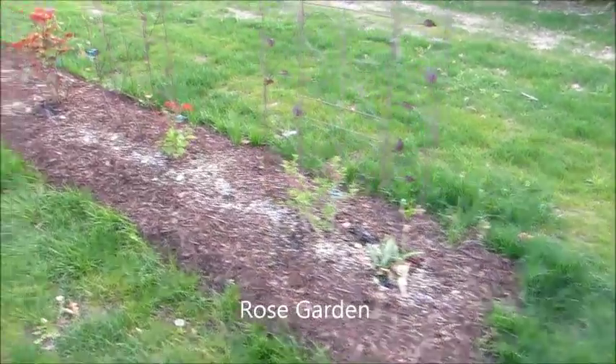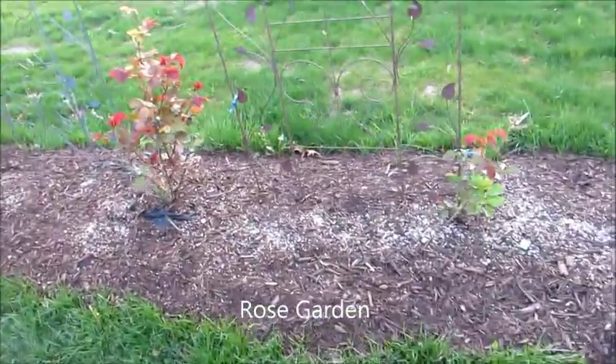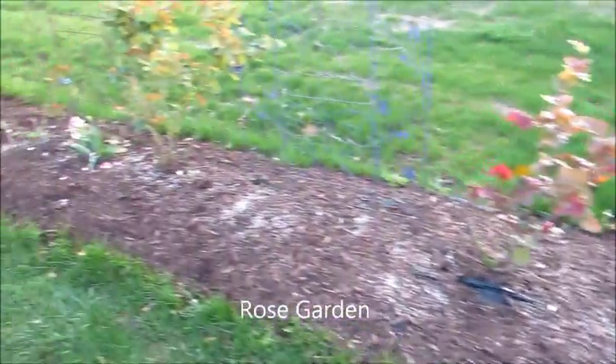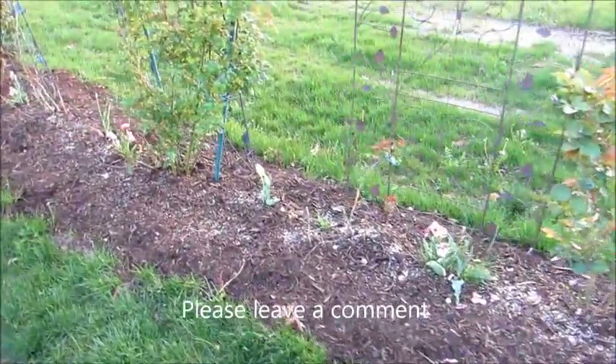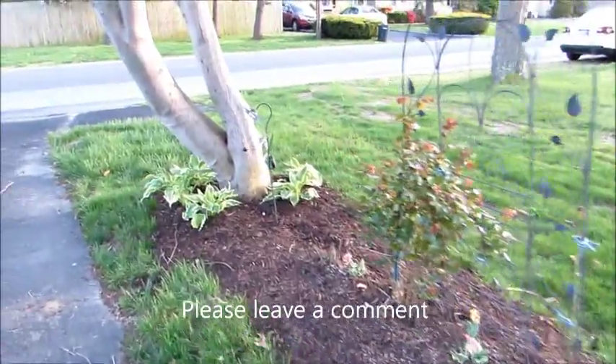This is my rose bushes. I have a whole bunch of bulbs and tulips and things planted down the center, which they still have to grow through yet. And I got hostas around the tree.